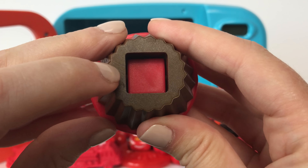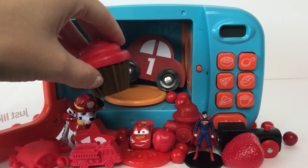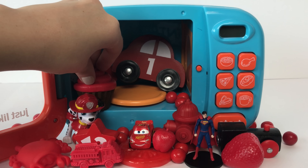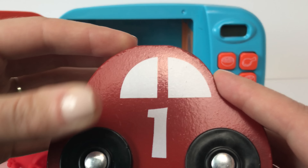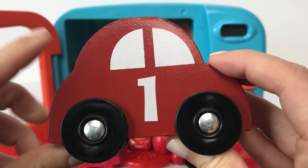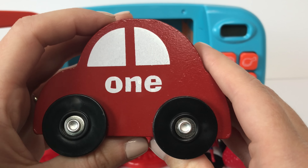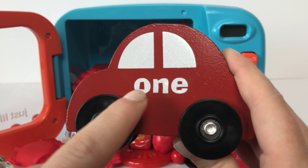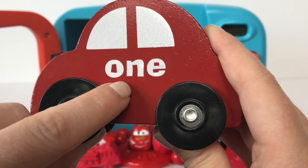And on the bottom we have the shape of a square! And here we have a red car with the number one on it! And on the other side it spells the word one! O-N-E spells one!